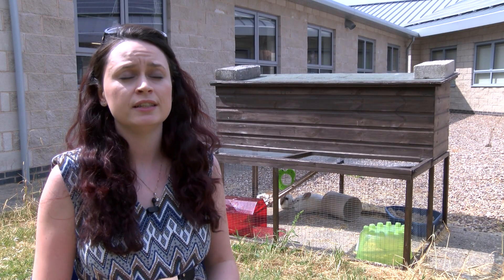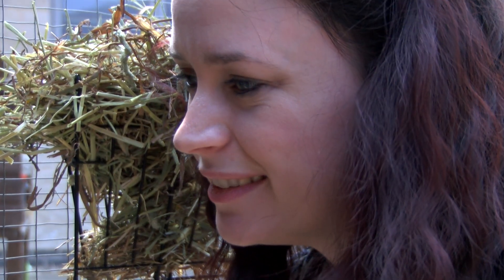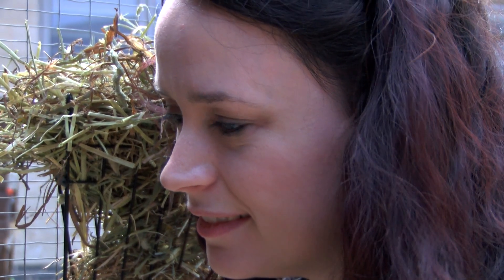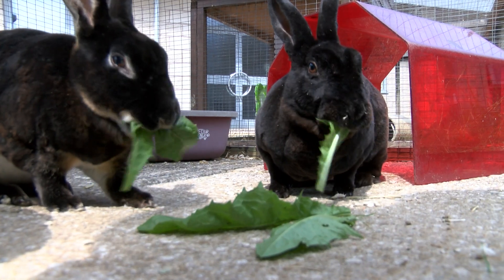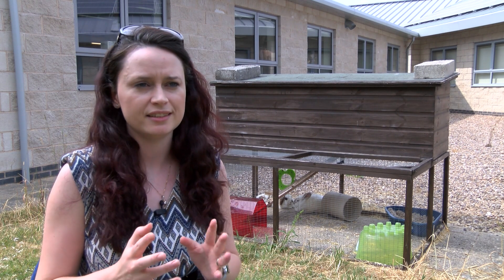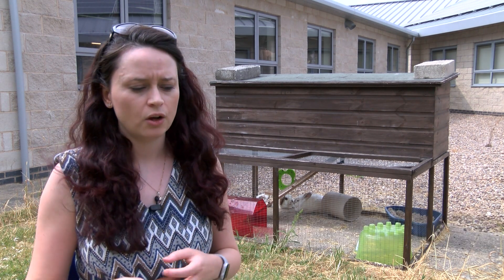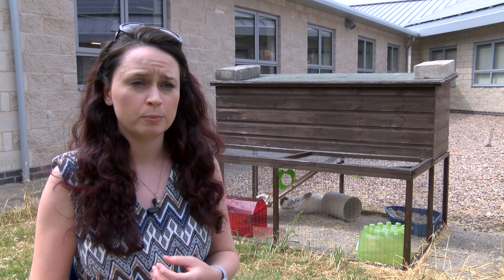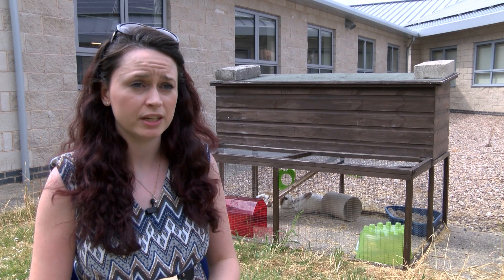Rabbits are fibrovores, which means the main thing they need in their diet is fibre. They usually get this from grass, and when kept as pets they get it from hay. They've developed teeth that can grind down this strong fibre — hay and grass — and those teeth grow continuously. When we shrink their faces, their teeth and jaws shrink too. But because it's happened so quickly through artificial selection and breeding, their teeth often grow in the wrong way, may grow up into their skulls, cause problems with their eyes, cause pain, and eventually some rabbits have to be put down because of problems with their teeth.